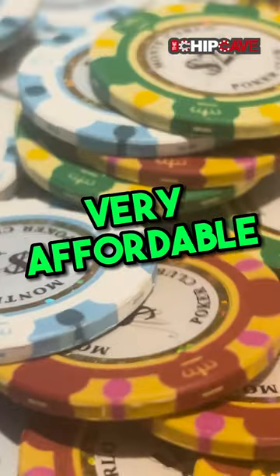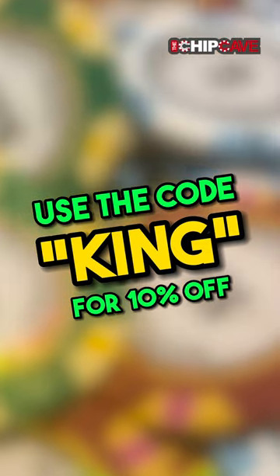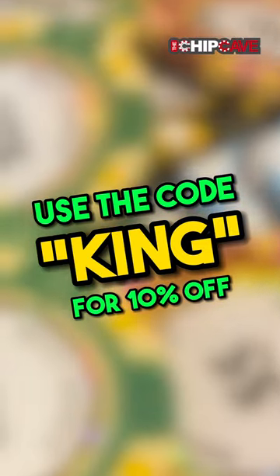Most importantly, though, these are very affordable at $269. Make sure you use the code KING at checkout when you're at Chip Cave to get 10% off.